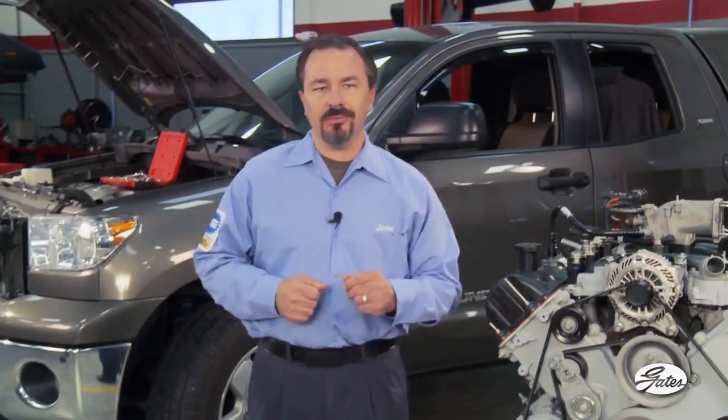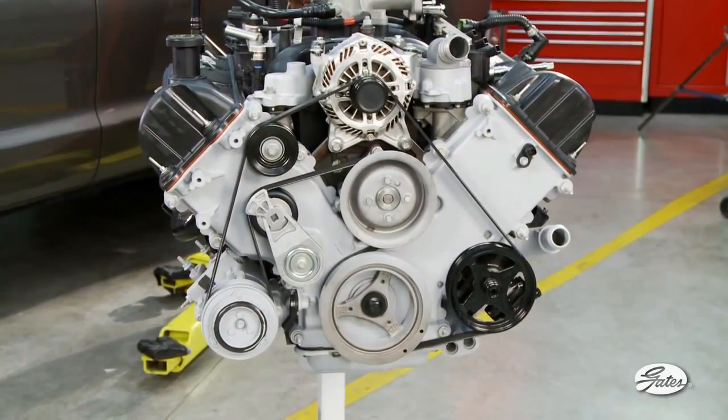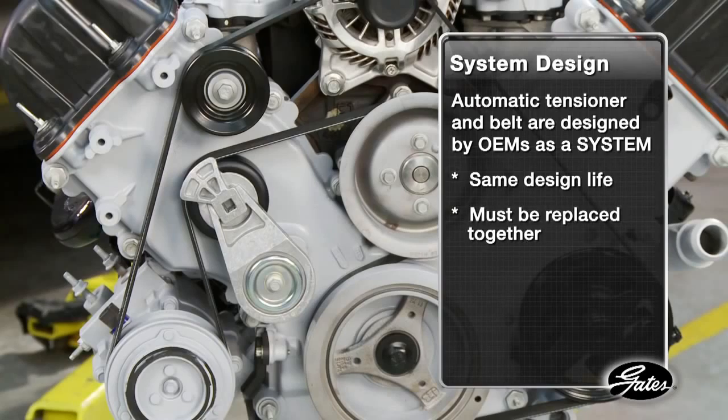Here's what you need to know. The most important component in a healthy serpentine belt drive is the automatic tensioner. The tensioner and belt are designed by original equipment manufacturers as a system — they have the same design life, so they must be replaced together to maximize system life.